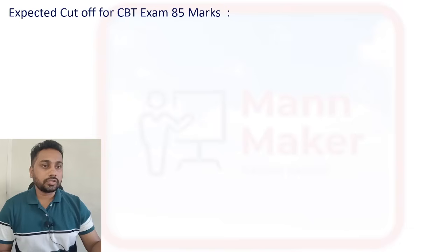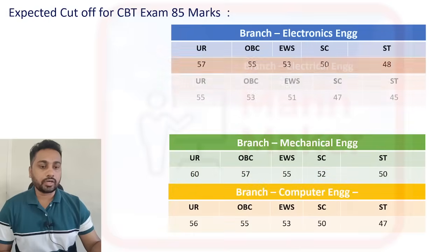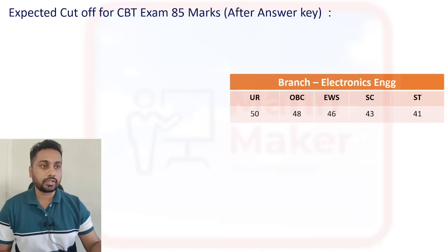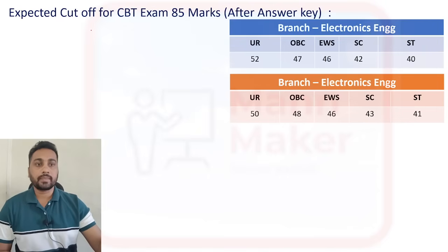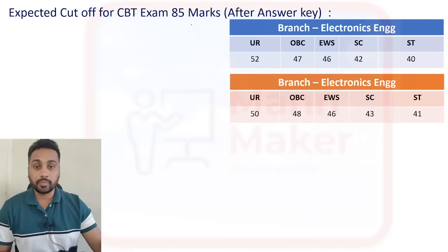So as you know, this exam happened. First, we will see that out of 85 total marks for your exam.